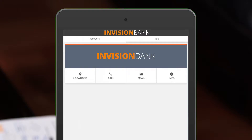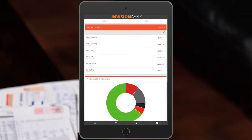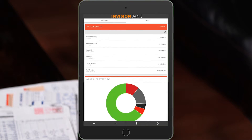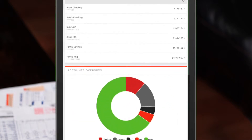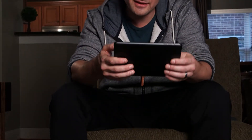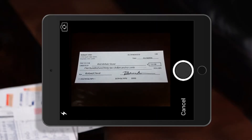The app works on any mobile phone, tablet, or even smartwatch. The app lets you see all of your accounts in one place — checking, savings, even CDs and IRAs. The check capture feature lets you deposit money from anywhere, directly into the account of your choosing.